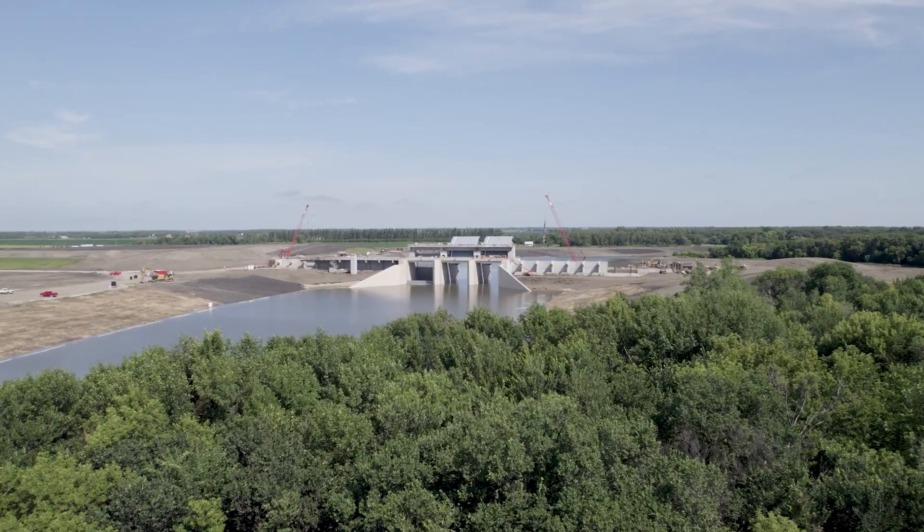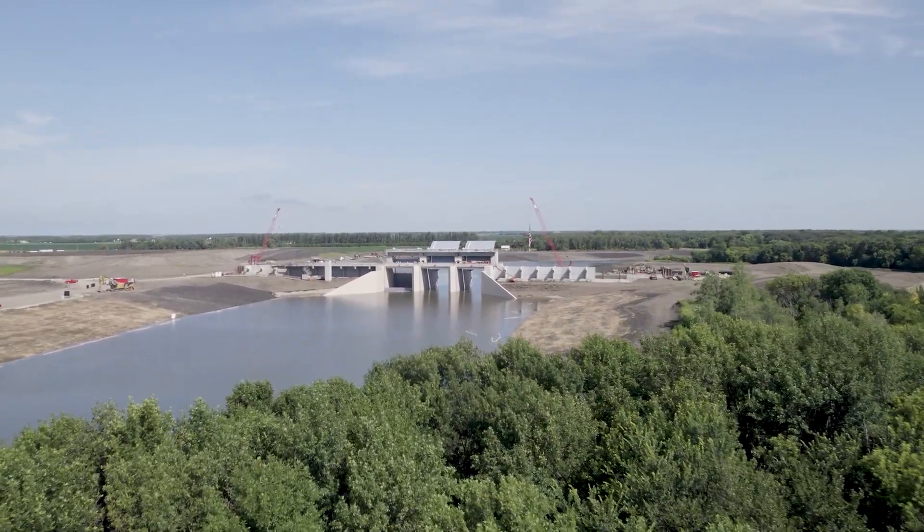Several hundred acres of trees and wetlands will be restored to replace what was lost during construction.